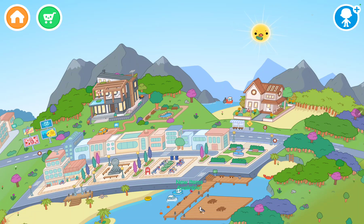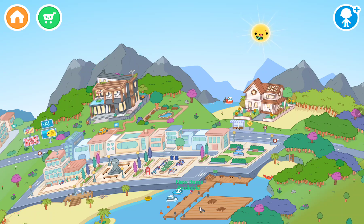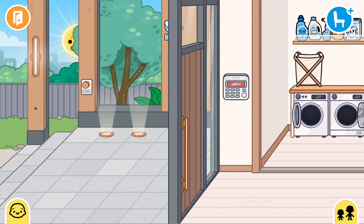Hi guys, today I'm going to be making a house tour of the modern mansion. So let's get started! First, let's go to the first floor.